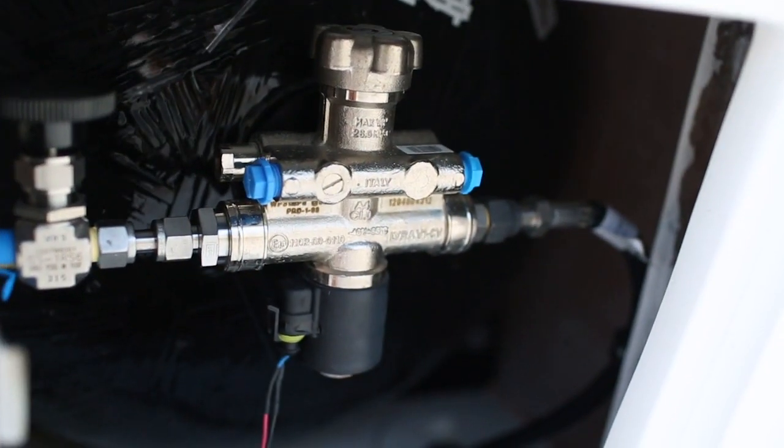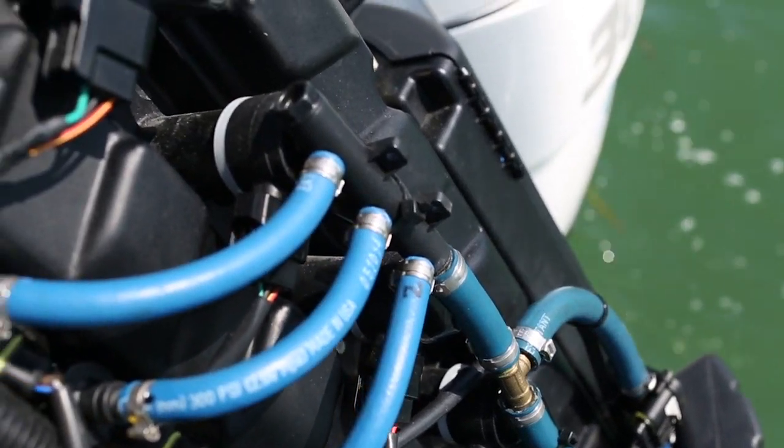Miguel, you're going to have to tell me how this technology works. This is unique — it's the first of its kind in the world. We have developed a natural gas electronic fuel injection system that is an add-on to any outboard engine. Miguel is going to explain exactly how this technology works, but first I want to show you how it works. Watch as we put the boat through its performance paces now.